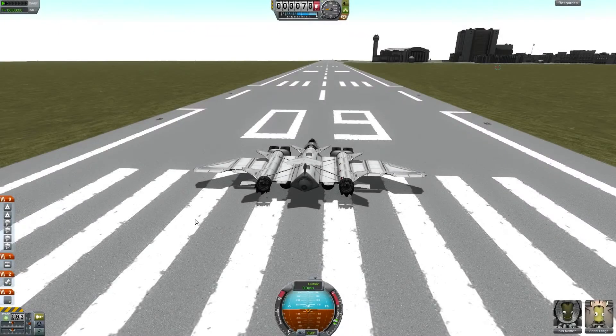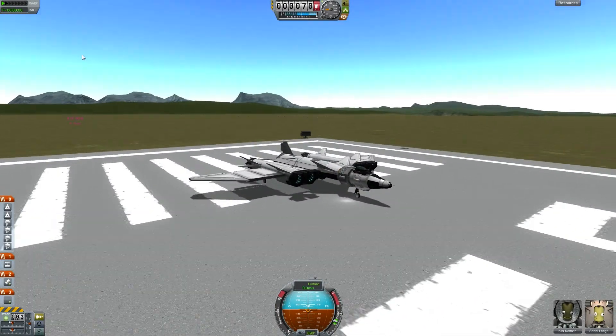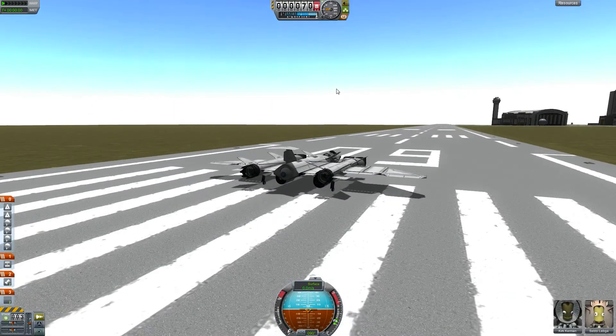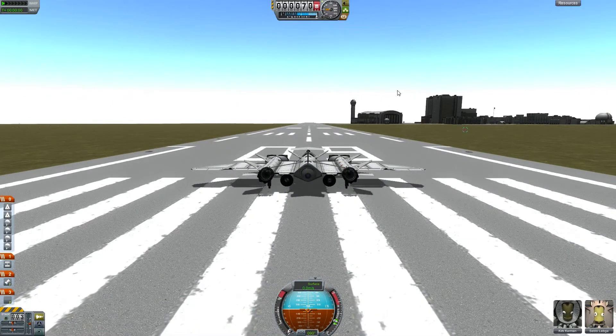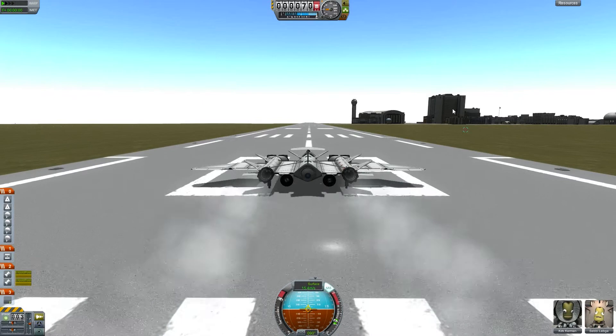Hey Internet, my name is Debbie and welcome back to Kerbal Space Program on Wings. Today we are flying to the South Pole. Last episode we successfully returned from the North Pole mission and today it's time to head off again to the South Pole. We have the same pilots as last time — Kirk and myself — as our pilots in this episode.